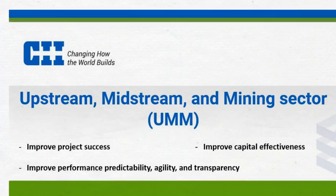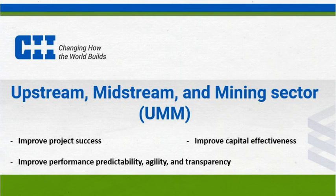This video was sponsored by the upstream, midstream, and mining sector to provide greater awareness of the importance of front-end planning and use of the Project Definition Rating Index tool to improve project success and achieve business imperatives pertaining to improved capital effectiveness, performance predictability, and agility.